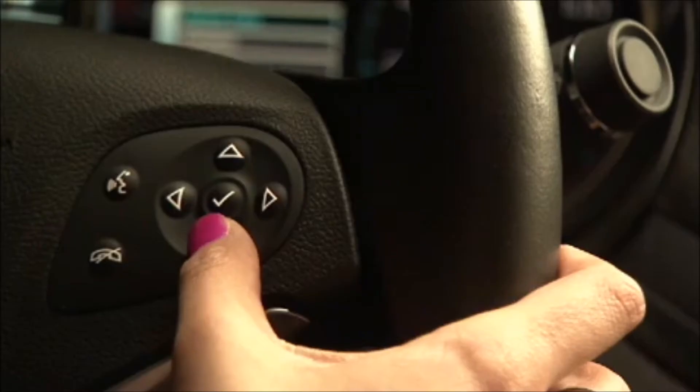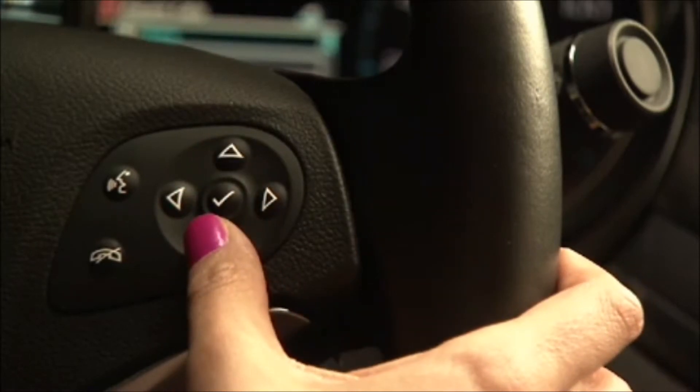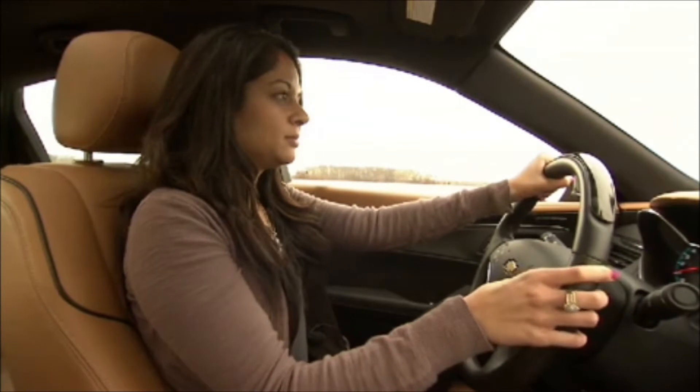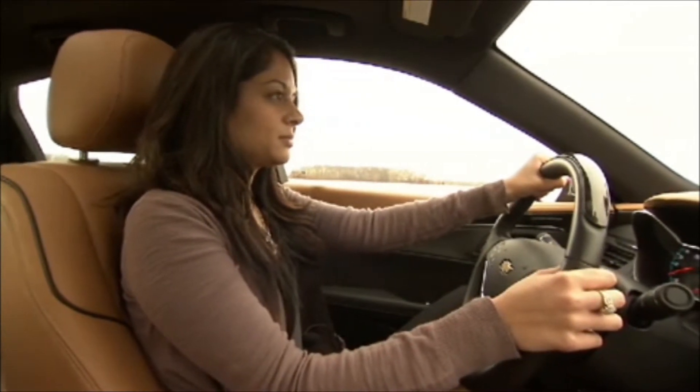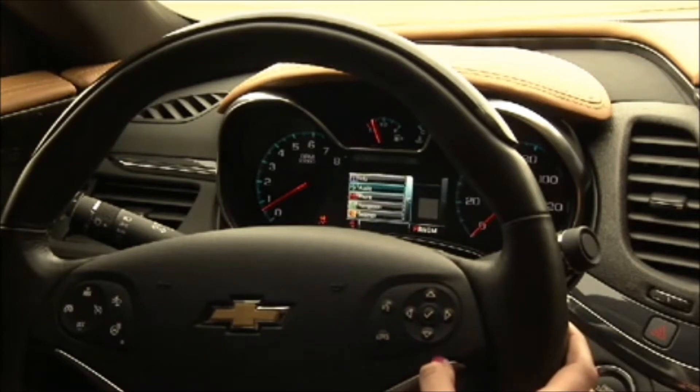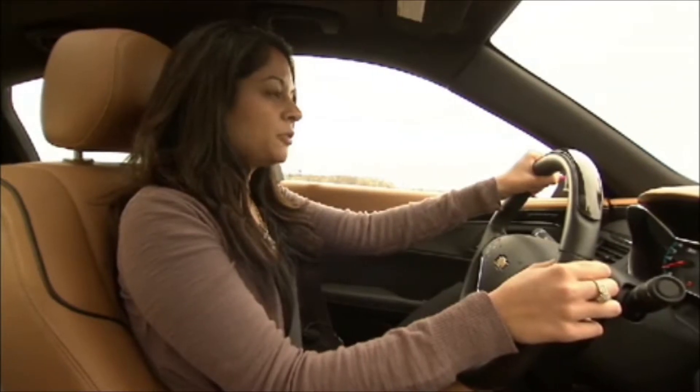Examples of the features we're bringing into the system include natural language voice recognition, which is very important for our customers and limits eyes-off-road time. Say a command or say 'help.' 'I want to listen to music.' The system responds: 'Say play followed by a media selection, or stay tuned followed by a station number.' Then you can simply say: 'Play XM 51.'